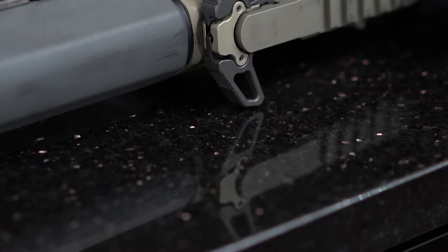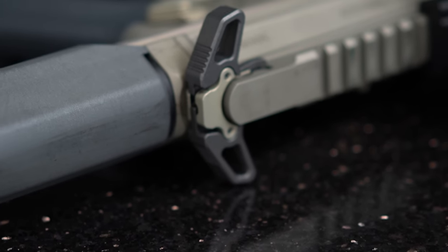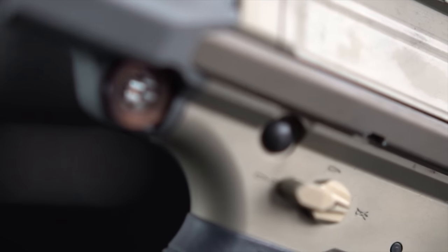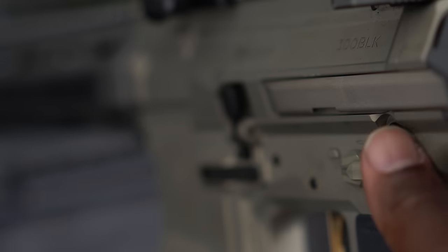The charging handle is a Q-branded Radian charging handle. Truth be told, the Radian charging handle is becoming one of my favorite charging handles. The safety selector is also from Radian and has a 7-degree throw, which I tend to prefer.